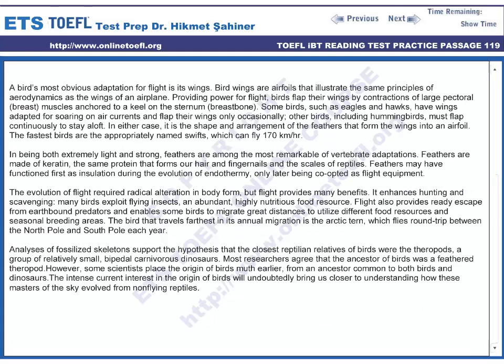A bird's most obvious adaptation for flight is its wings. Bird wings are airfoils that illustrate the same principles of aerodynamics as the wings of an airplane. Providing power for flight, birds flap their wings by contractions of large pectoral — breast — muscles, which anchor to a keel on the sternum, or breastbone.